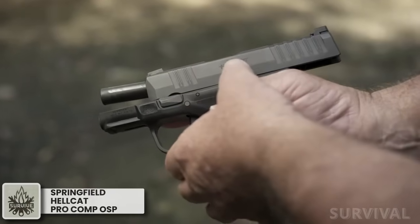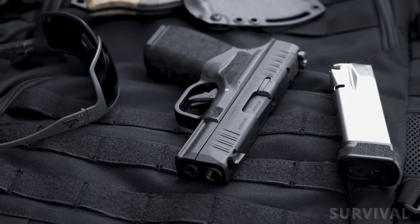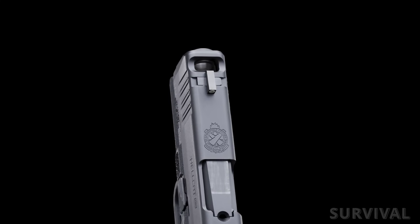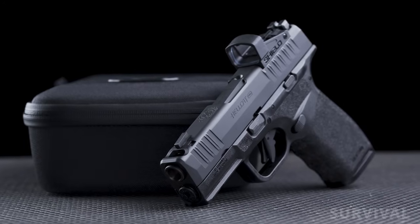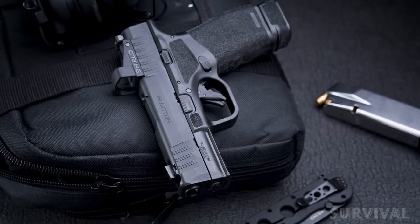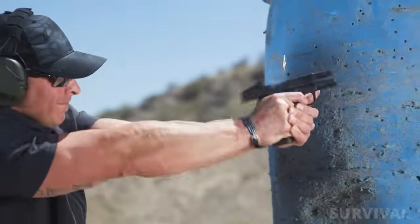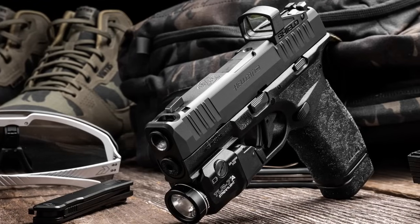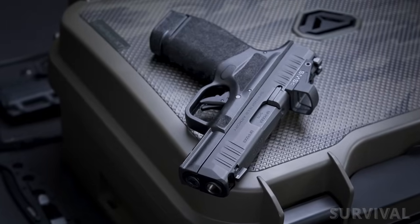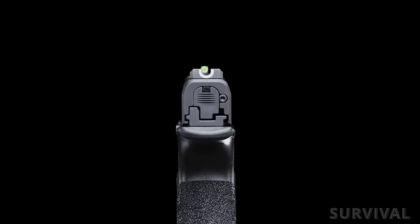Springfield's popular Hellcat pistol has become one of the most dominant micro-compact 9mm handguns in its peer group. The latest addition to the Hellcat family sports an integrally compensated barrel with a correspondingly ported slide. The single-port compensator design is discreetly concealed beneath a scalloped cut on the top of the slide near the muzzle, and the gun's 6.6-inch overall length and 3.7-inch barrel length is not affected by the design. Redirecting gas upwards, it reduces muzzle rise and enhances control, resulting in a pistol that delivers faster and more accurate follow-up shots. The gun incorporates a milled slide compatible with Shield RMSC pattern red dot optics, and a high-visibility set of sights featuring a tritium-illuminated front dot paired with a U-notch rear sight.